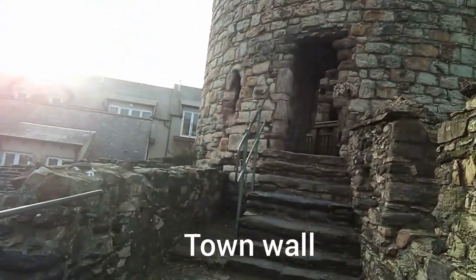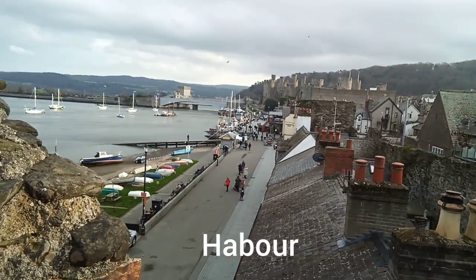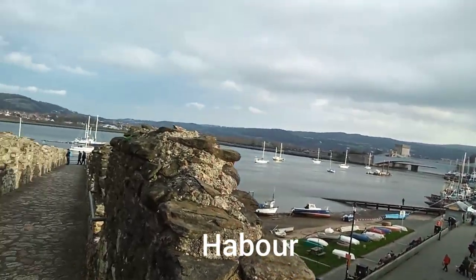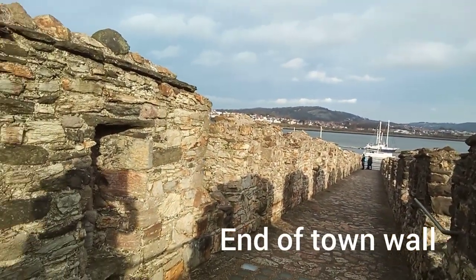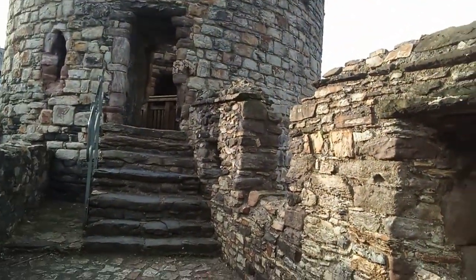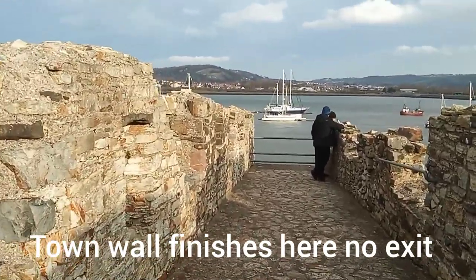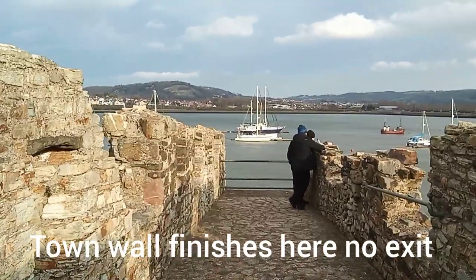Last tower, and that's the Harbour Street, Harbourside Street. This is the last tower. It's North State — this is the end of the town wall. So we have to go back to the last days.